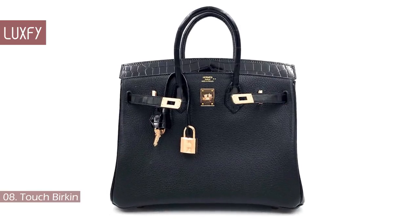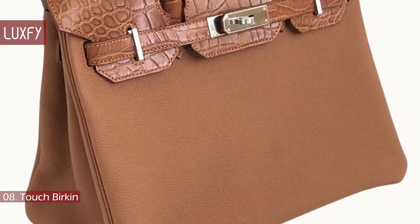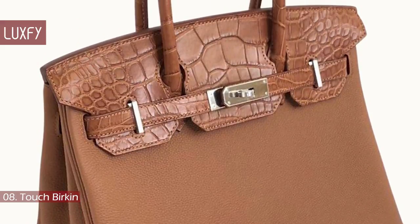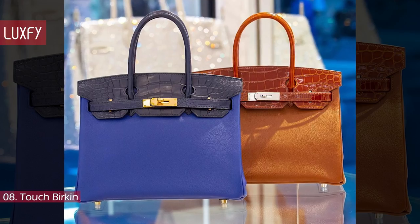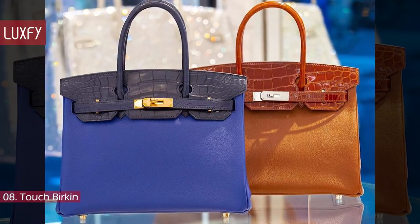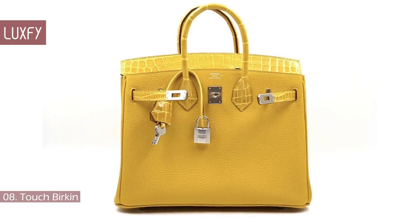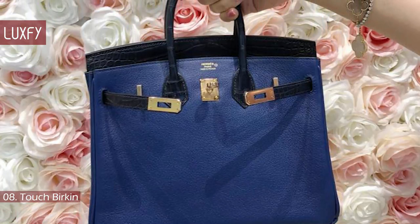Number 8: Touch Birkin. A few years ago, Hermes started adding a touch of exotic leather — either Crocodile or Alligator — on the flap, singles, handles, and clochette. And of course, the rarest of them all is the Touch Birkin. Togo leather is usually paired with the shiny exotics, while Noviu leather tends to go along with the mattes. To add to the exclusivity factor, Hermes only launches a small selection of colors for these bags. This bag is perfect if you just want to dip your toes in exotic leather instead of diving in head first.